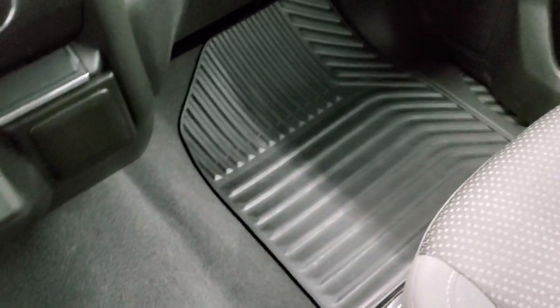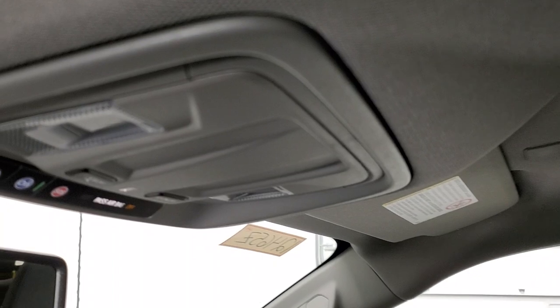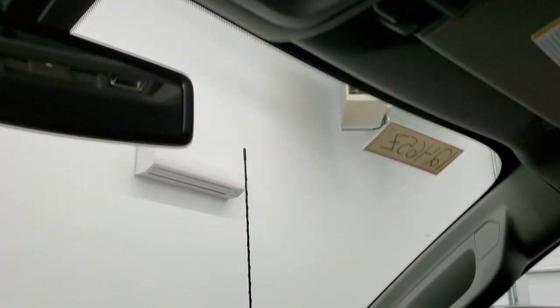The carpeting on the passenger side, the floor mat, and the seat are in excellent condition — no rips or tears on there. The headliner is absolutely perfect on this truck. Once again it smells very clean inside and I don't think it's ever been smoked in. You get map lights, OnStar, and SOS buttons up there.